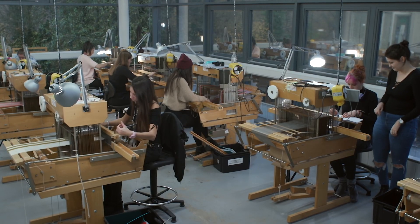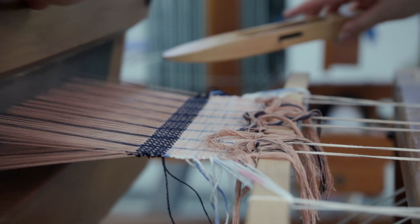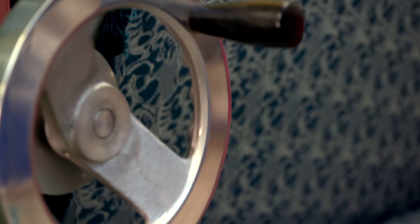In woven textiles they start with the traditional smaller looms and then work up to the 24 shaft looms. We have a Jacquard machine as well.